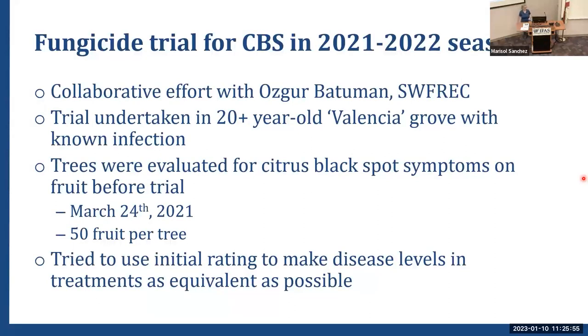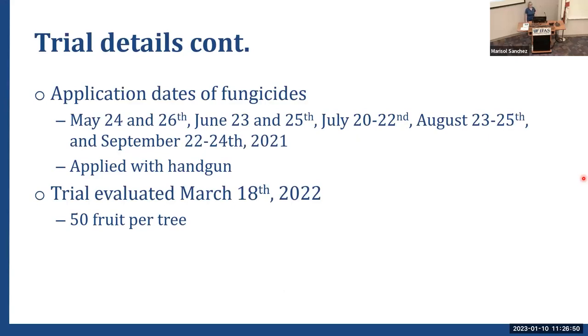Oscar and I managed to get out another CBS trial in the 2021-2022 season. This trial was undertaken in a 20-plus-year-old Valencia grove with good historic infections. Trees were evaluated for black spot symptoms on the fruit before the trial — we looked at 50 fruit per tree on March 24th, 2021. We tried to use that initial rating to make disease levels and treatments as equivalent as possible across all treatment blocks.